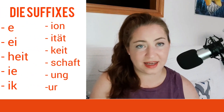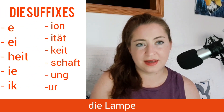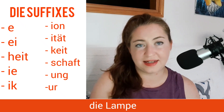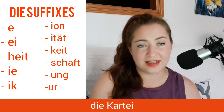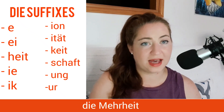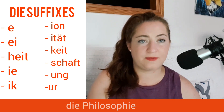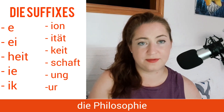Just like with the masculine nouns, there are lots of endings that help you identify female nouns in German. Some of these are an -en ending, like die Lampe, a lamp. An -ei ending, as in die Kartei, the index. -heit, as in die Mehrheit, the majority. And an -ie ending, like Philosophie, philosophy.